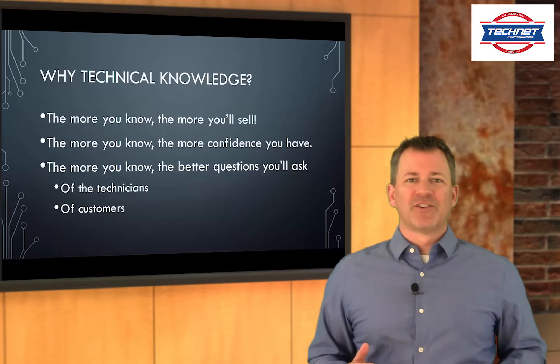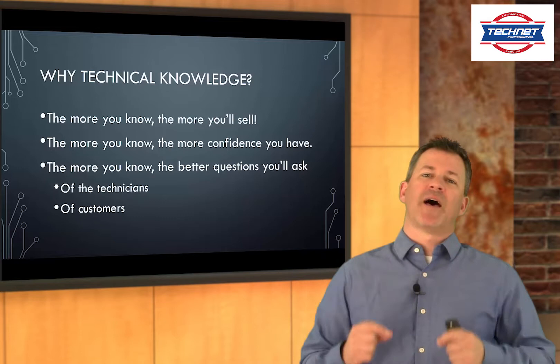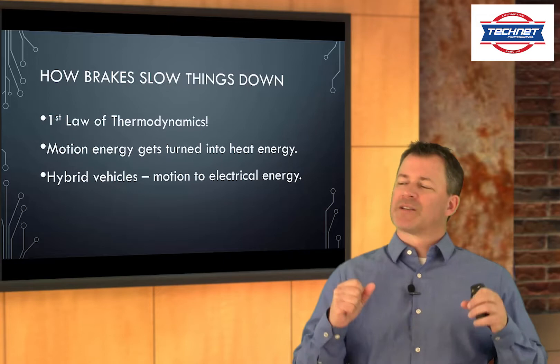Why technical knowledge? Because the more you know, the more you're going to sell. And the more you know, the more confidence you're going to have, and the customers are going to sense that confidence. The more you know, the better questions you'll ask the technicians, and the better questions you'll ask your customers in terms of diagnostics and what the customer's need is. Knowledge makes you a better salesperson.